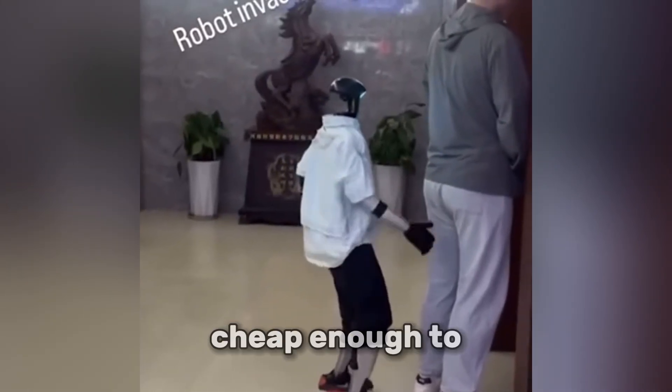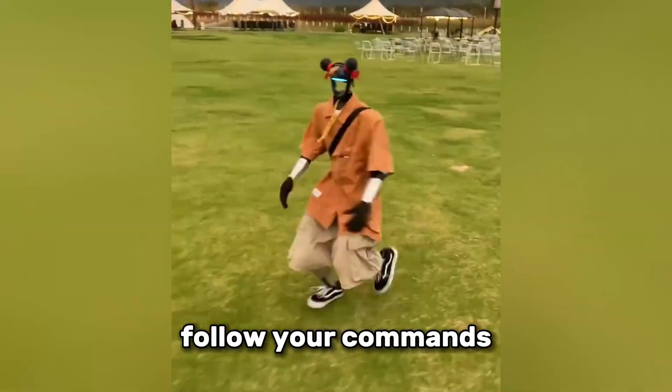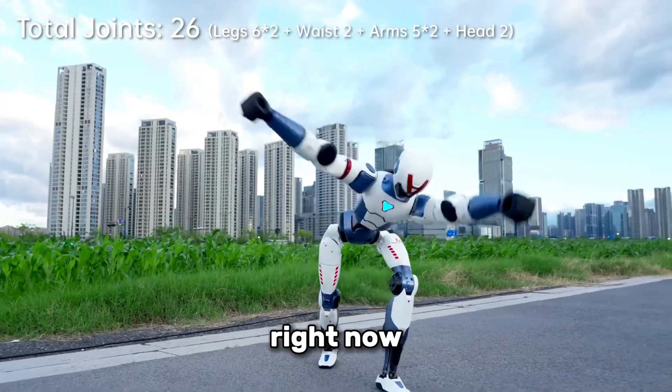What if I told you there's a robot cheap enough to buy with your next paycheck, that can recognize your face, follow your commands and even do a backflip? Meet the Unitree R1, the most advanced and affordable humanoid robot you can get right now.